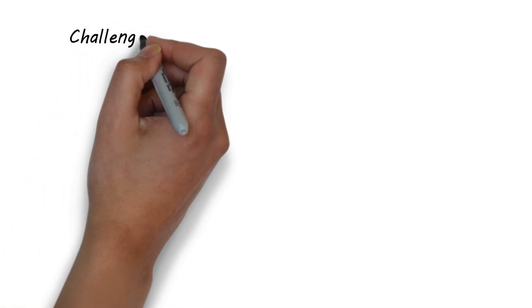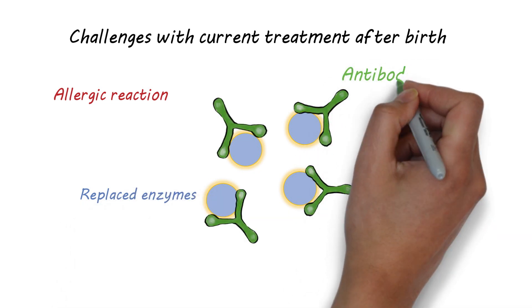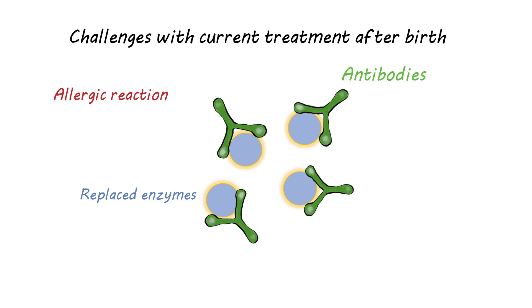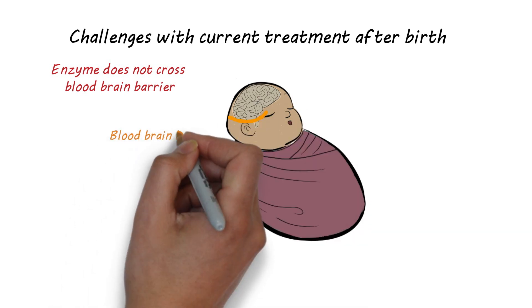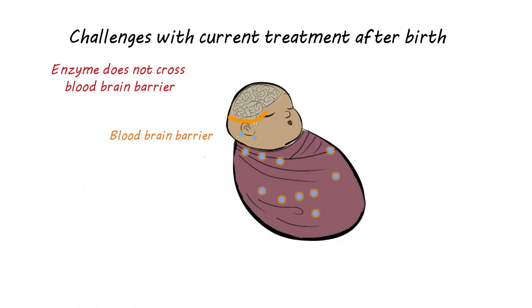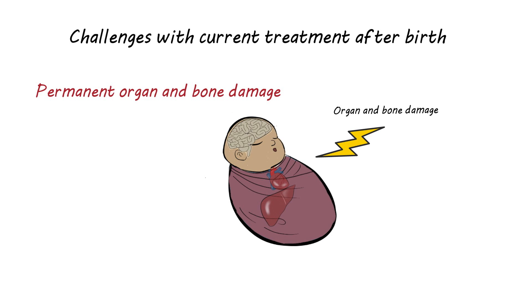Challenges with current treatment include the following. Allergic reactions to the enzymes, meaning the patient develops antibodies against the enzymes. This immune response may either cause complications during infusions or make enzyme replacement therapy less effective. The enzyme cannot cross into the brain once the blood-brain barrier is formed, so giving the enzyme after birth can't help the effects of the disease on the brain. Additionally, damage to organs may have happened before birth and before the start of enzyme replacement therapy, and in some cases this damage may not be fixed.